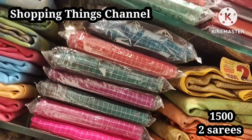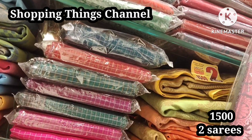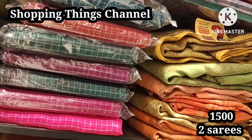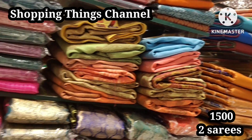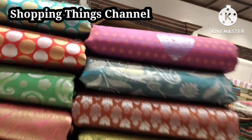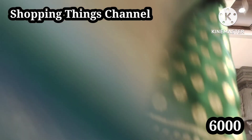Next, 1300 rupees for 2 sarees, not available for buy one get one offer. Copper jerry is for 1500 rupees for 2 sarees — same collection at 1500, 1200, and 1300 rupees for 2 sarees.